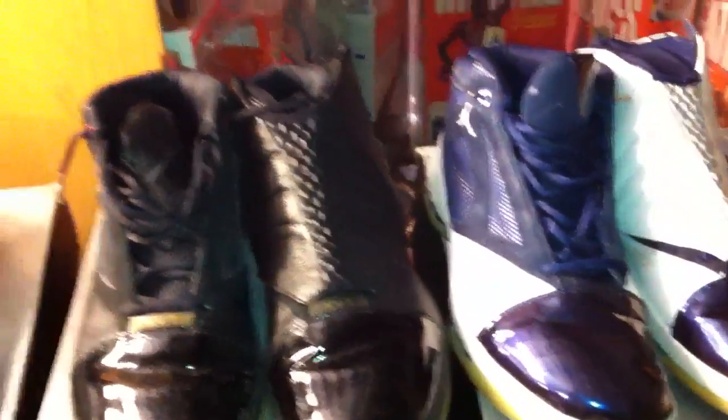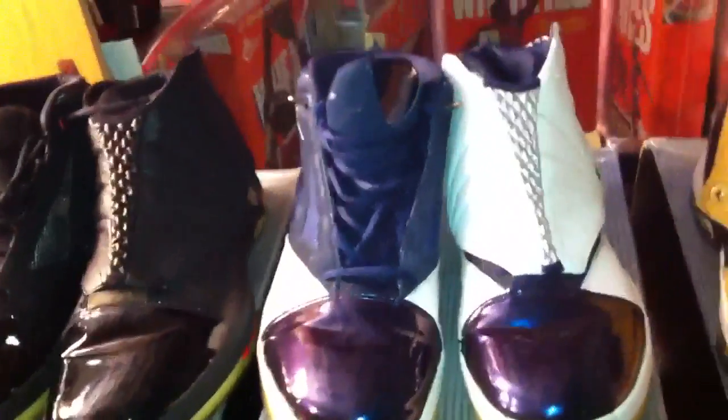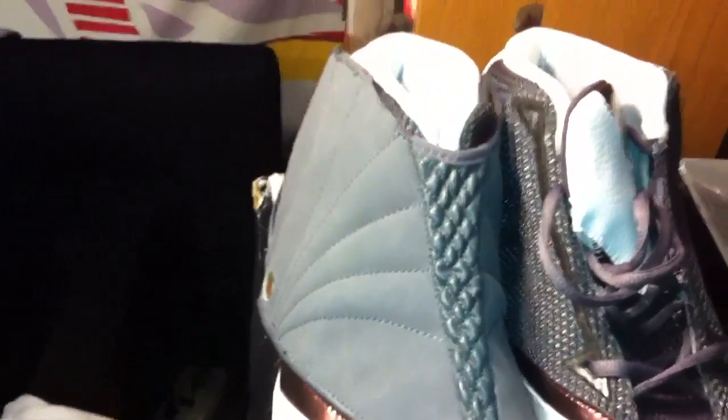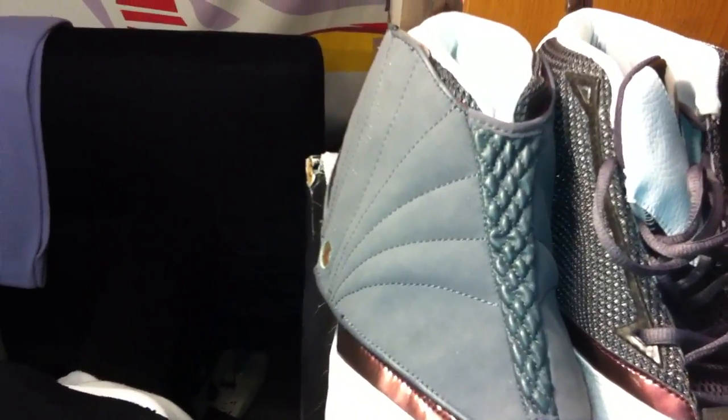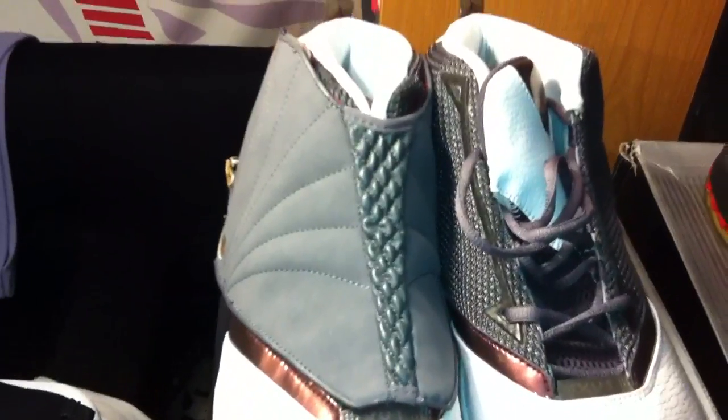The shoe, since 2006, has had visible air. It was also the first shoe with a lace cover, which is called the shroud.